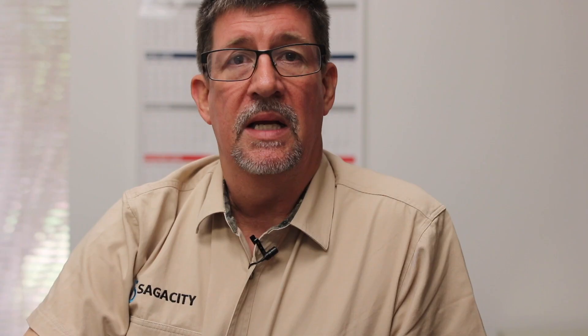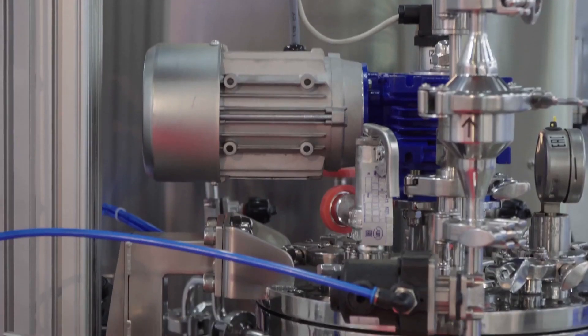Our analyzer team has decades of experience in the hydrocarbons process production, transmission, and processing markets.